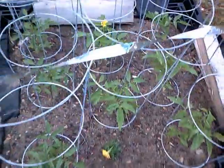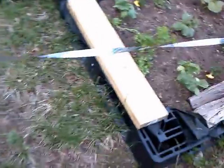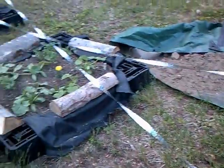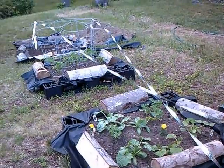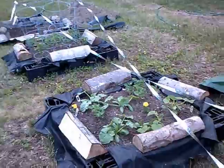We have a very short growing season in New Hampshire, so I'm hoping everything comes along well. I put some prism tape up to stop groundhogs and stuff like that — I'm hoping that will keep them away.